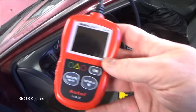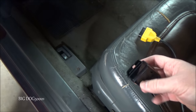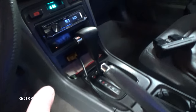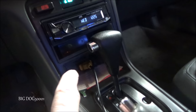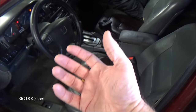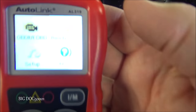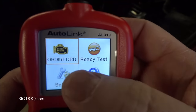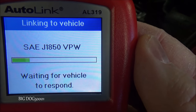To scan for codes I'm going to use this Autel AL319. We need to hook it up to our data link connector — on these models it's behind the coin tray or ashtray. I'm using an extender so it comes out here, and I'll plug the tool in so I can stand out here and hold it instead of sitting inside. The tool powers up as soon as we plug it in. We'll pick OBD2 by hitting enter and it'll start talking to the vehicle.